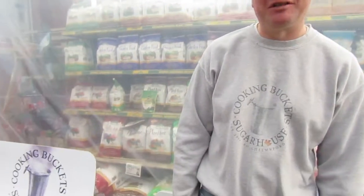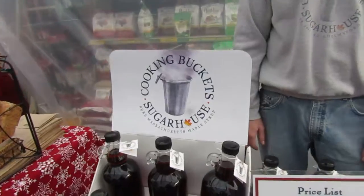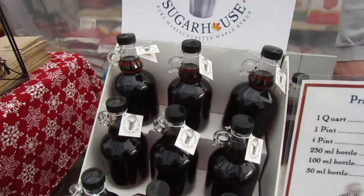It operates the same way as a large commercial evaporator and it's very efficient. Somebody is there at the sugar house all the time when you're making syrup. Since we live on the same property, we can keep an eye on everything. We make it, finish it, filter it, and bottle it all right there.